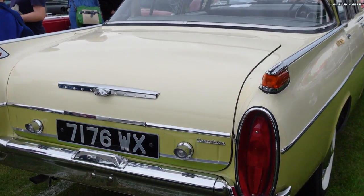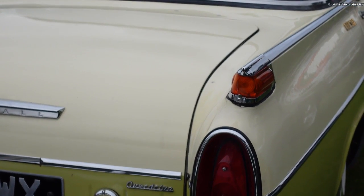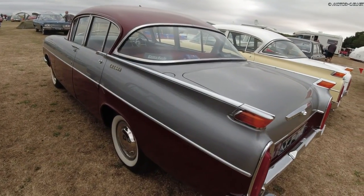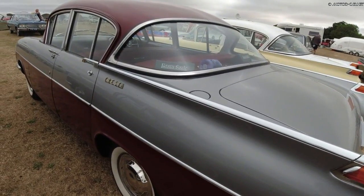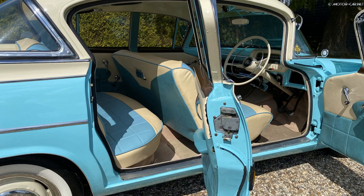In August 1959, the Cresta was given a facelift with a new, larger grille and a replacement of the three-piece rear window with a single wrap-around screen. The previously notable ribbed roof panel was replaced with a smoothly contoured roof.